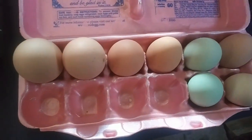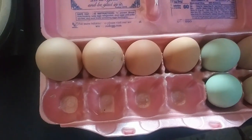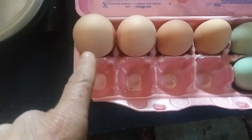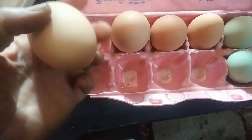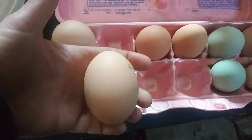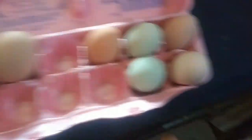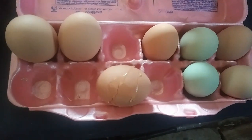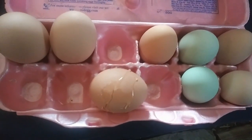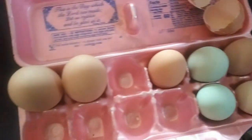Look at these eggs! I only got eight yesterday but that's still plenty. I've got two hens that are laying gargantuan eggs — look at that, oh my gosh they're huge! I dropped one but it didn't open up all the way, so I'm gonna put it in something real quick so I can cook it up. Look at that beautiful big egg yolk!